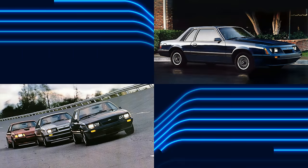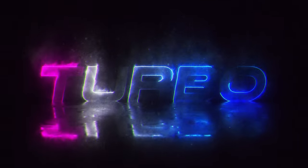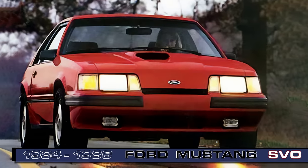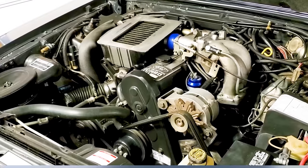The Mustang tried on a few different hats in the 1980s to appeal to as wide a range of buyers as possible. During that time, cars with turbocharged engines were the new hotness, and each domestic automaker had something to offer. Ford ushered in a rejuvenated performance era with the Mustang 5.0, but also offered a different take on Mustang performance with the SVO. This was the Mustang with the performance turbocharged four-cylinder engine.